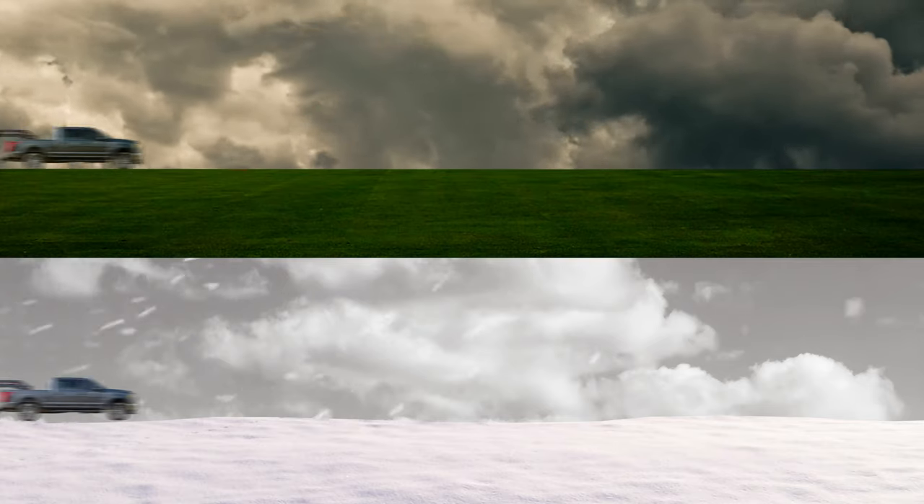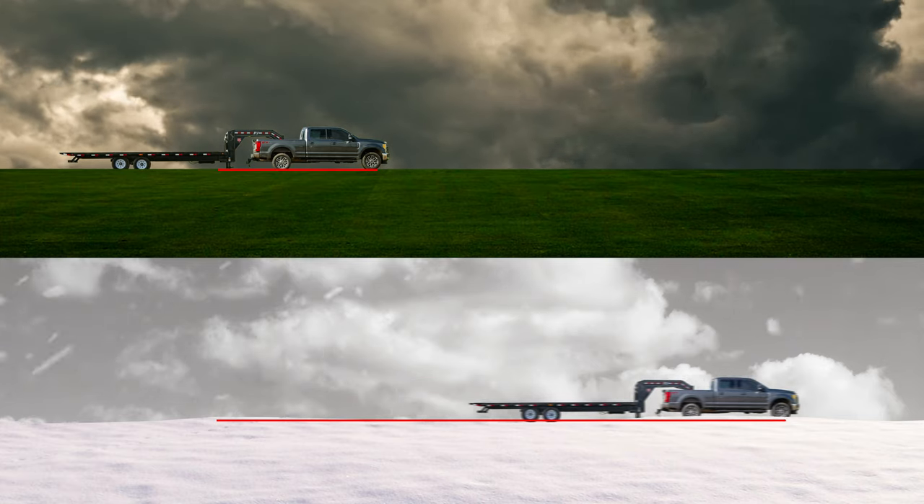As we've mentioned in other safety videos, wet roads can double stopping distance. However, on snow and ice-covered roads, stopping distance can multiply by as much as 10.